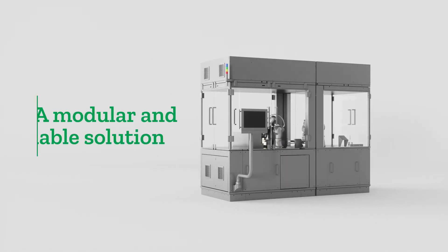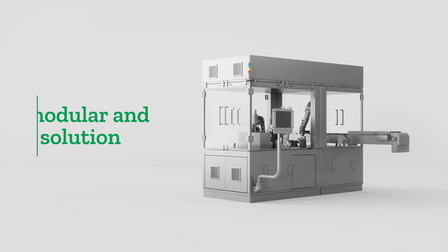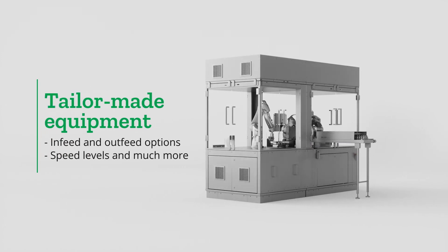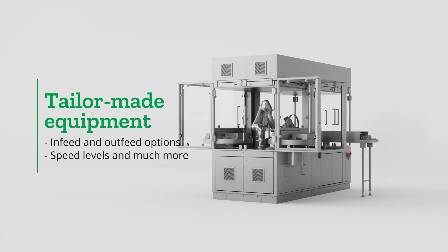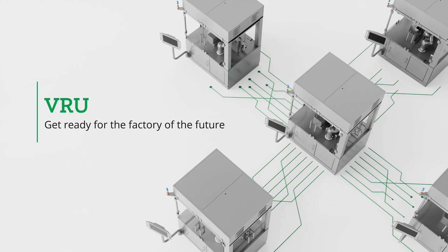Furthermore, the VRU is completely modular and scalable. We offer tailor-made equipment solutions, including different in-feed and out-feed options, speed levels, and much more. VRU – get ready for the factory of the future.